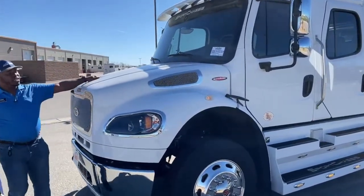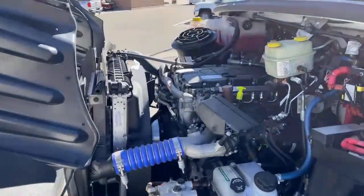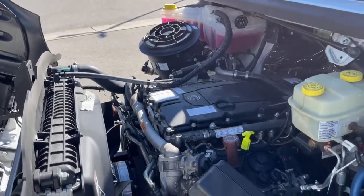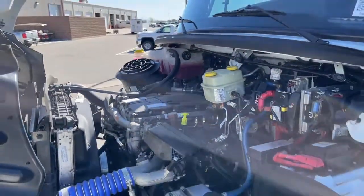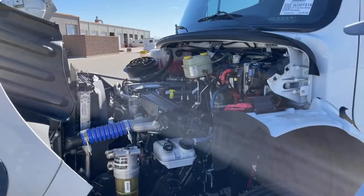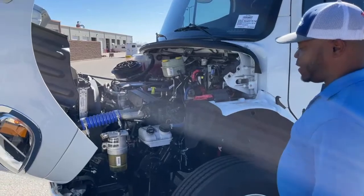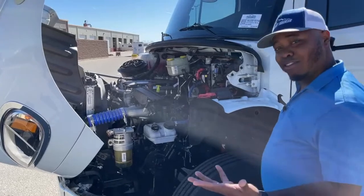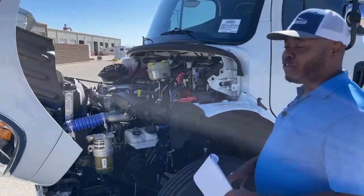Compared to our 106s which have the Cummins engine, this one has the Detroit Diesel DD8 engine. It produces 350 horsepower and 1,150 foot-pounds of torque. It's also partnered with the Allison 3200 TRV 6-speed automatic transmission. This truck hasn't even been broken in yet in terms of driving — it has tons of life on it.